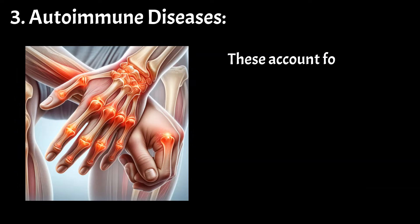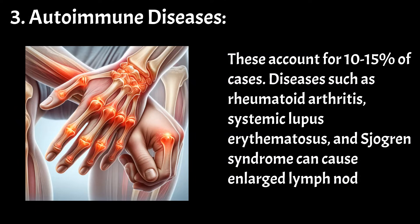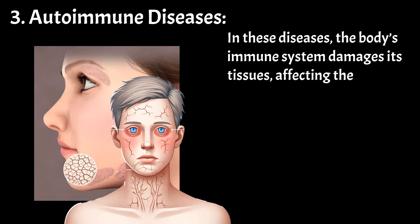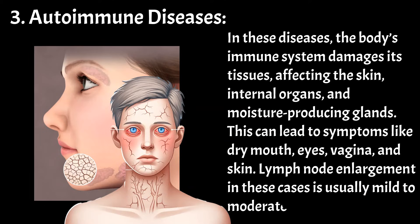Autoimmune diseases account for 10–15% of cases. Diseases such as rheumatoid arthritis, systemic lupus erythematosus, and Sjogren's syndrome can cause enlarged lymph nodes. In these diseases, the body's immune system damages its own tissues, affecting the skin, internal organs, and moisture-producing glands, leading to symptoms like dry mouth, eyes, vagina, and skin. Lymph node enlargement in these cases is usually mild to moderate and not painful.